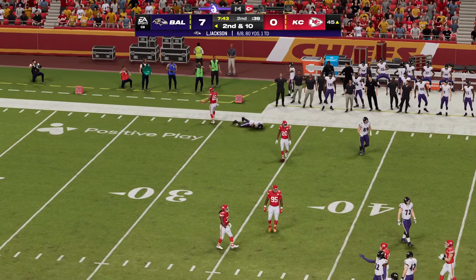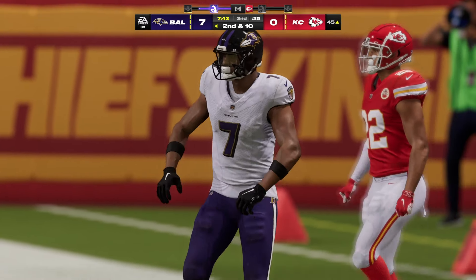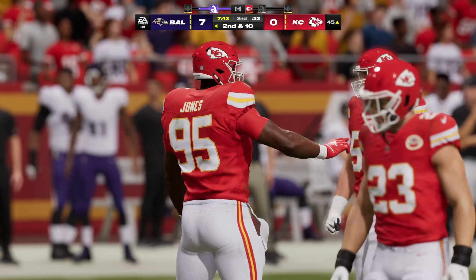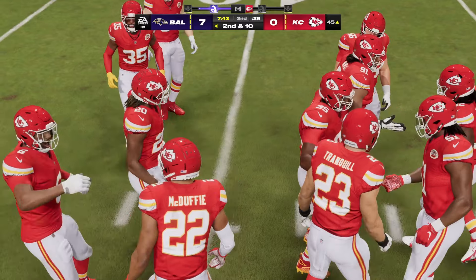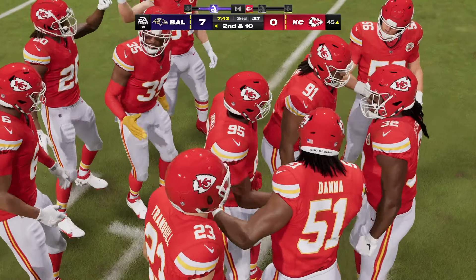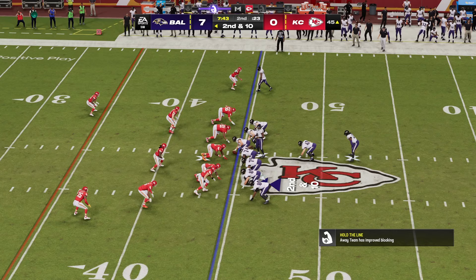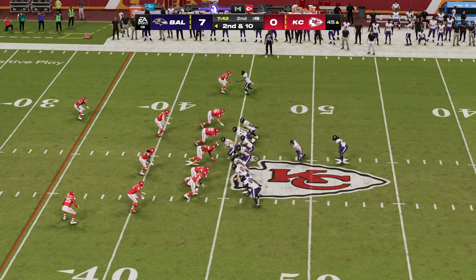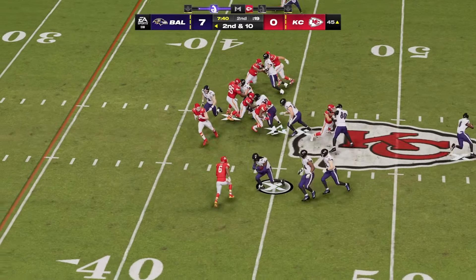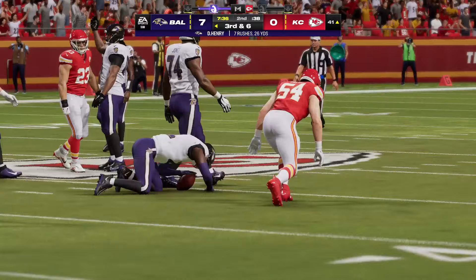A throw on first down but it's incomplete. We know it's not an easy job to go out and catch passes when people are trying to tackle you and knock the ball away, but that's a pass he's got to have and should have caught. So after the incompletion on first, now second and ten. The handoff to Henry winds up a gain of four to the 41.